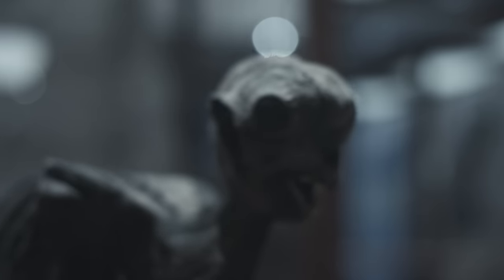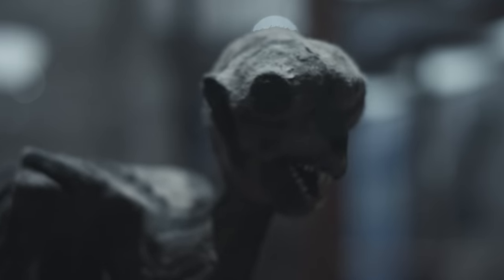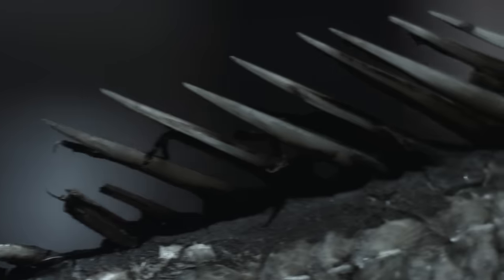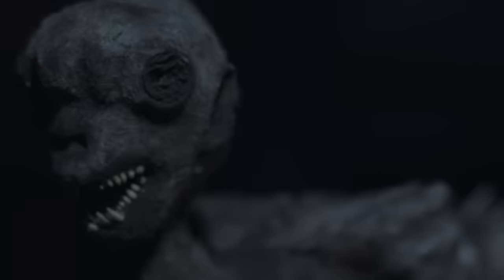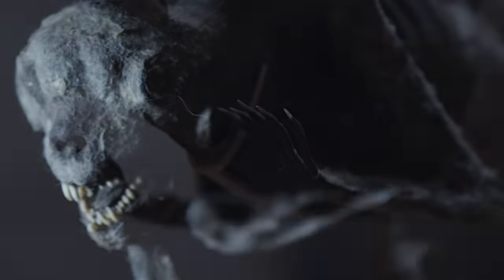It's not an actual mermaid — that much is clear. We know that it's put together from various bits and pieces. It's part fish, most likely carp. There's some bone in there, possibly monkey bone, but we know that a lot of it is paper mache. There's an armature inside. So it's a bit of everything put together to make what you see here.